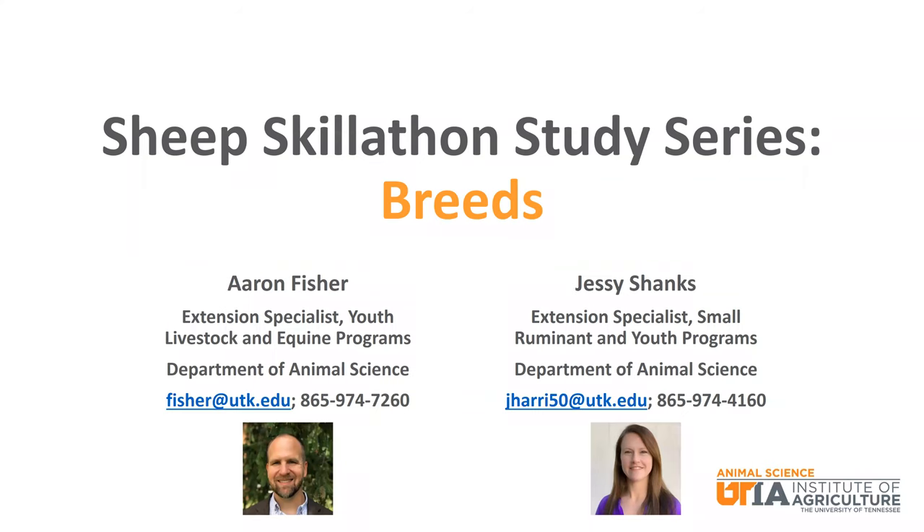Hello, my name is Aaron Fisher and I am the Youth Livestock and Equine Specialist in the Department of Animal Science at the University of Tennessee. And my name is Jessie Shanks. I am the Small Ruminant Specialist in the Department of Animal Science at the University of Tennessee. We are presenting a video study series focused on sheep-related topics for Skillathon. This particular episode will focus on sheep breeds.